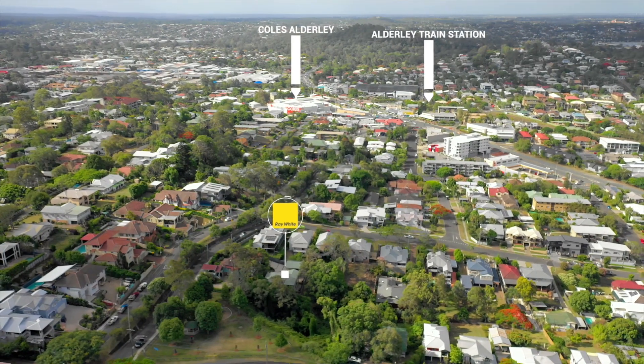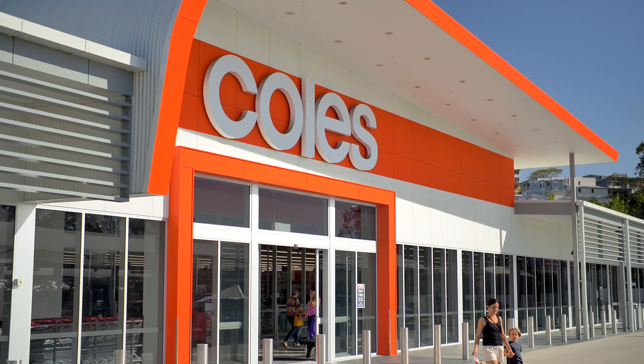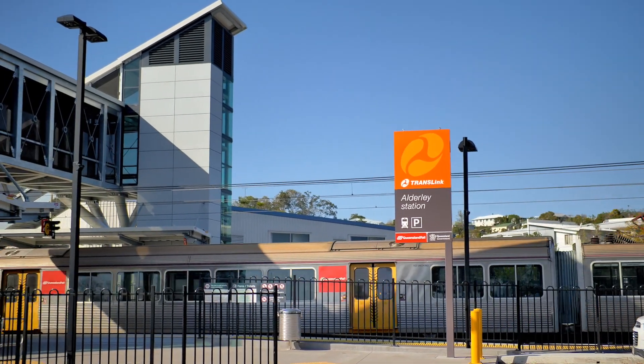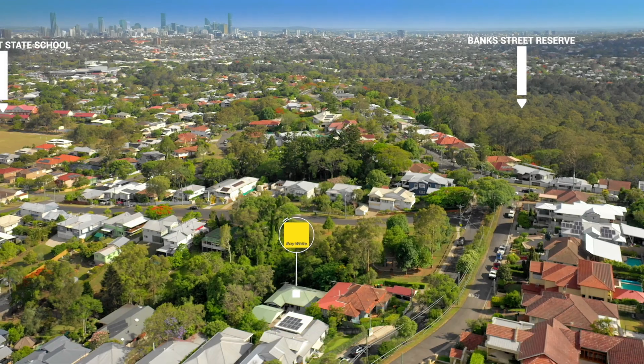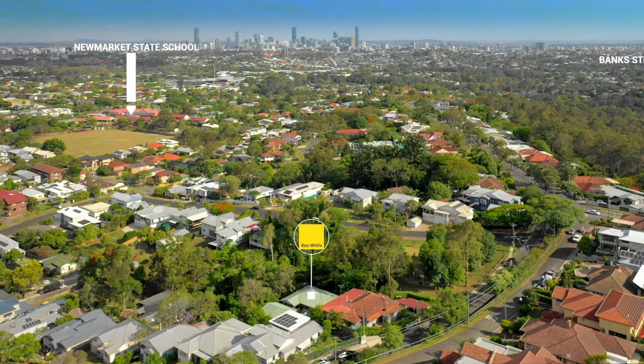This location will also impress. The train station and Coles are just a short stroll away, bus transport to the CBD and the 40-hectare Bank Street Reserve are at the end of the street, along with many other amenities within easy reach. This is the inner city haven you've been looking for.